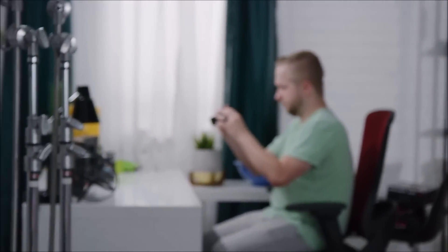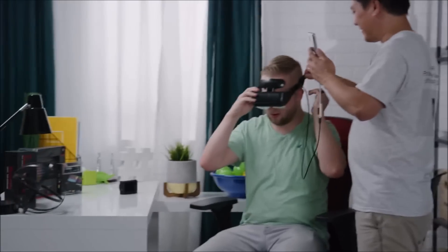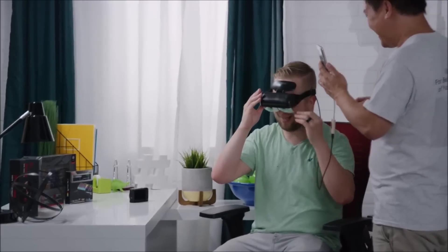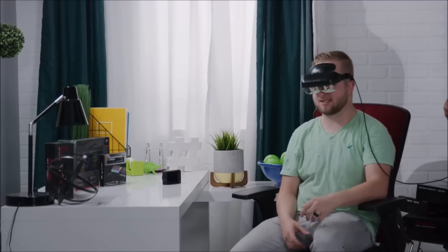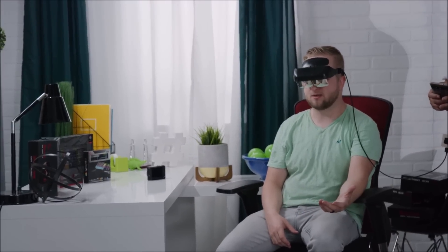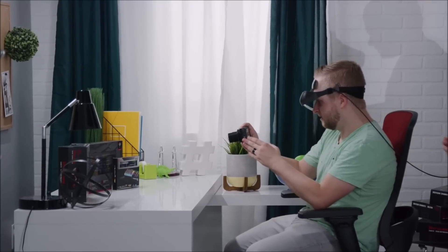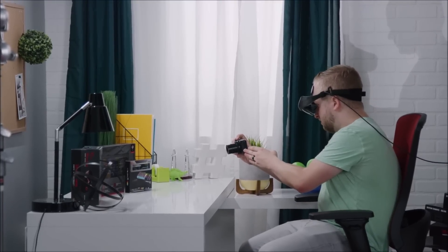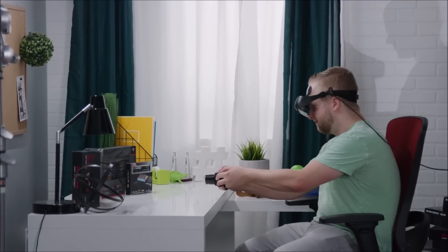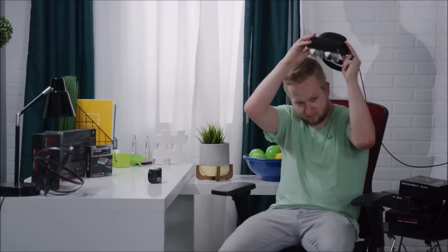A coworker tries it on and is immediately impressed. The image quality is surprisingly good — crisp, even compared to something like a Vive. You could be working while watching whatever you want, and nobody around you would know. Though the office manager jokes about banning these from the office.